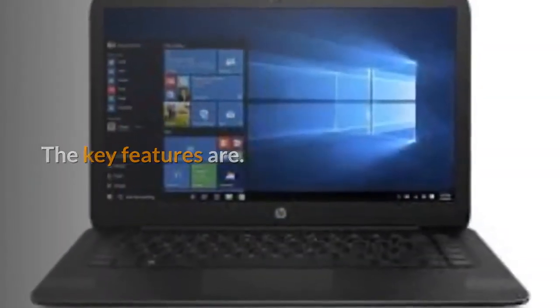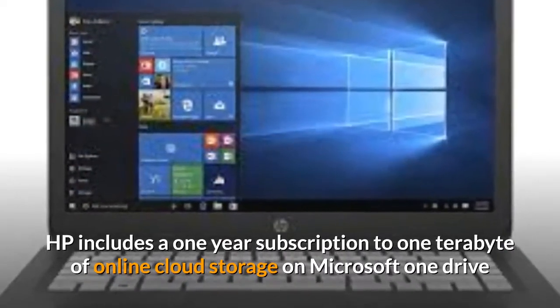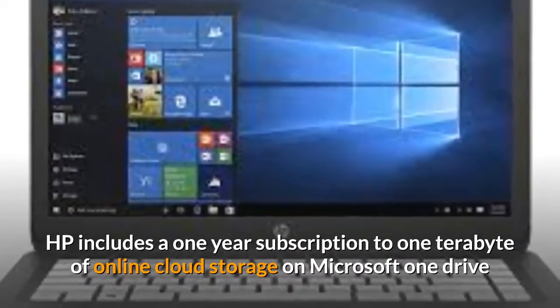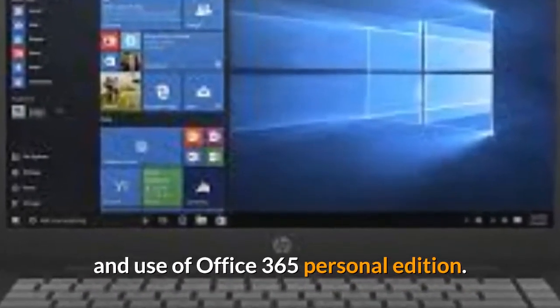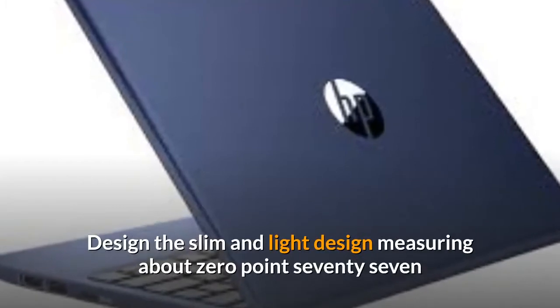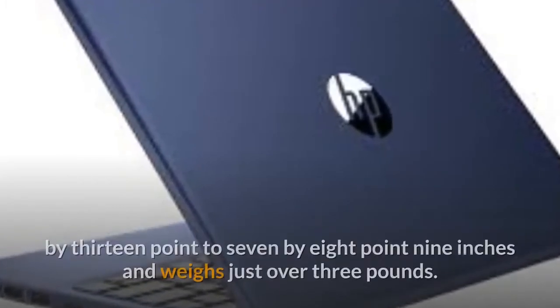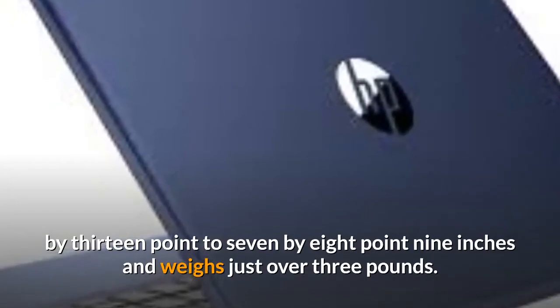The key features: cloud storage — HP includes a one-year subscription to one terabyte of online cloud storage on Microsoft OneDrive and use of Office 365 Personal Edition. Design — the slim and light design measures about 0.77 by 13.27 by 8.9 inches and weighs just over three pounds.